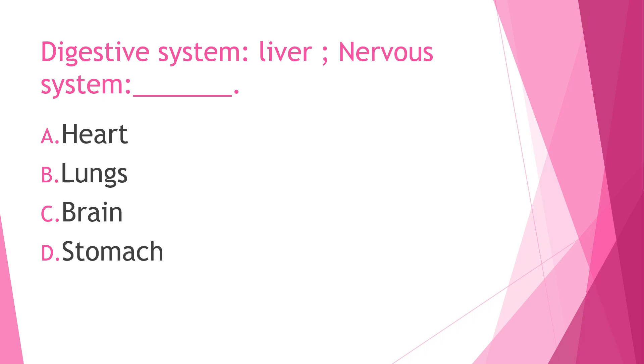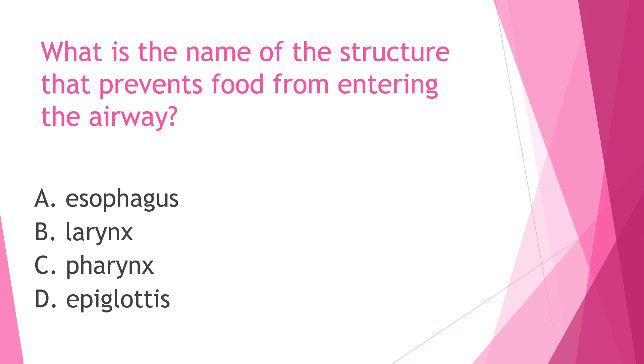Next question: What is the name of the structure that prevents food from entering the airway? A) Esophagus, B) larynx, C) pharynx, or D) epiglottis. The answer is letter D, epiglottis. The epiglottis is a small movable lid just above the larynx that prevents food and drink from entering your windpipe.